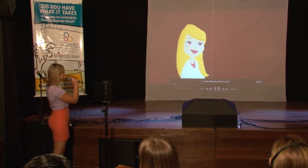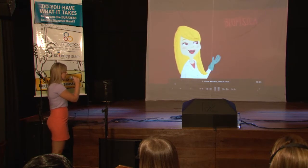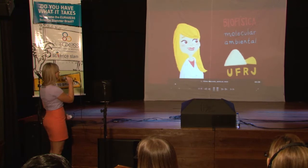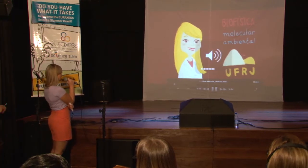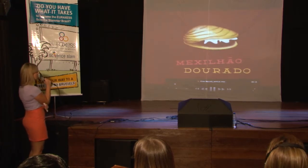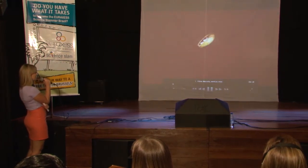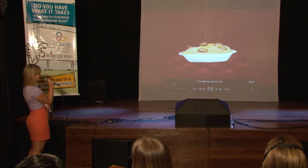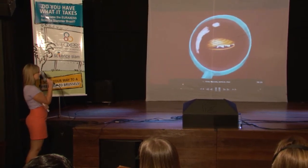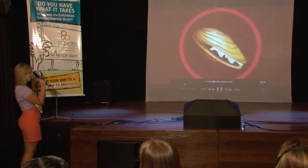Hello everyone. My name is Marcela. I'm a PhD student from the Federal University of Rio de Janeiro, from the Biophysics Institute. I'm going to present to you my PhD project, which is the genome sequencing of the golden mussel. You all know what a mussel is — usually they are very delicious to eat. But this one I work with is around one centimeter in size, we cannot eat it, and it's causing lots of trouble.